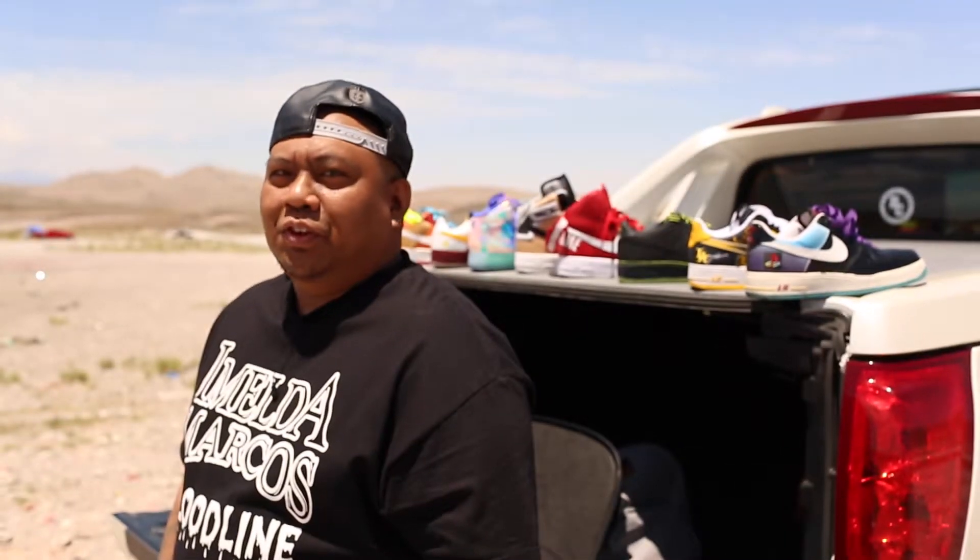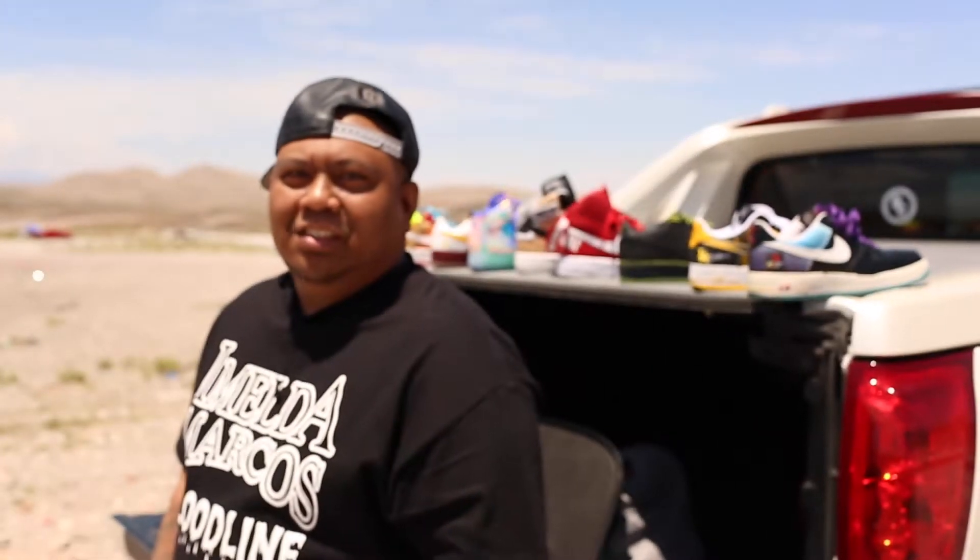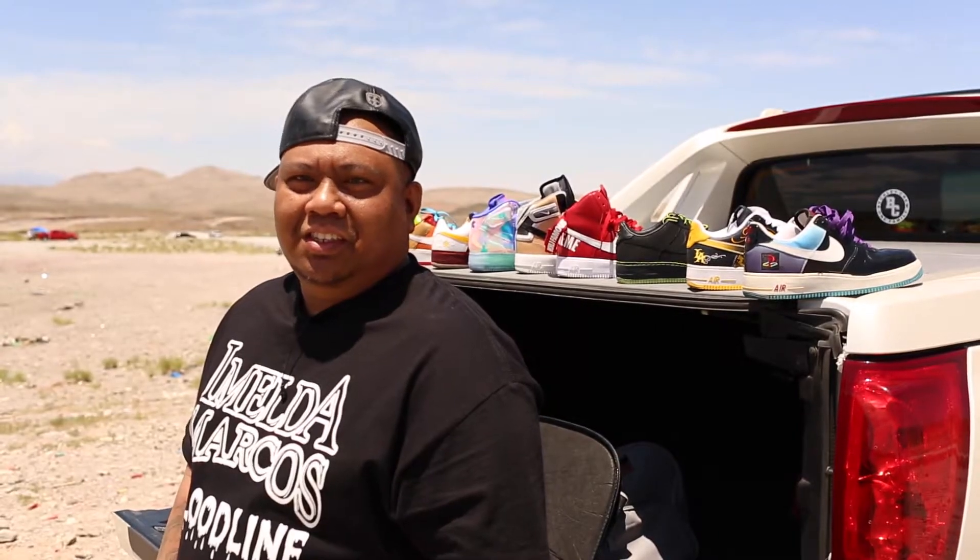I stay true to Air Force Ones. It's the first shoe that looks fresh in white on white. Just looks good with clothes, over any type of pants. It looks good. It's just fresh. Classic, man.